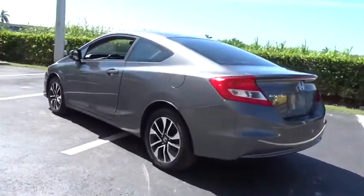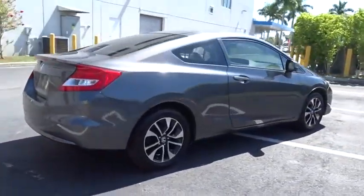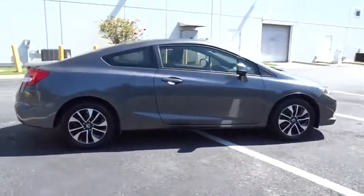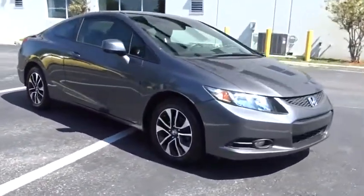This vehicle has less than 60,000 miles. Here are some of this vehicle's great options: ABS four-wheel, ventilated front disc brakes, power tilt sliding sunroof, tire pressure monitoring system.